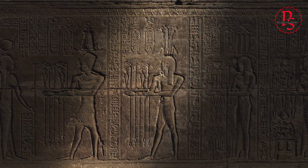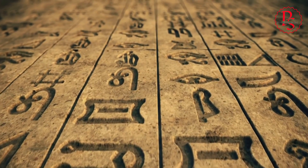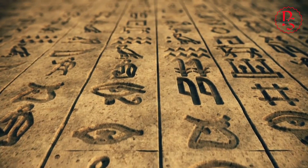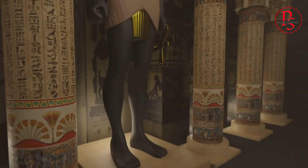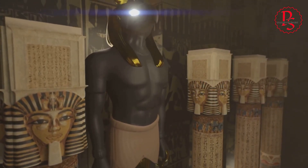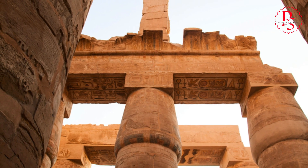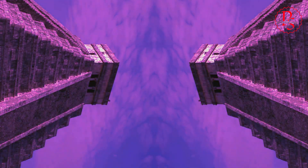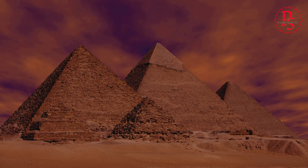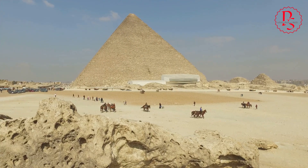The debate surrounding ancient Egyptian technology challenges us to confront our own biases and assumptions about the past. We often view ancient civilizations through the lens of our own technological progress, assuming our ancestors were less sophisticated, less inventive, less capable than ourselves. Yet the evidence suggests that the ancient Egyptians possessed a profound understanding of mathematics, astronomy, engineering, and material science. They developed sophisticated techniques for surveying, quarrying, transporting, and shaping massive stones, creating structures that continue to inspire awe and wonder today. The debate over ancient Egyptian technology compels us to reconsider our place in the grand narrative of human history.